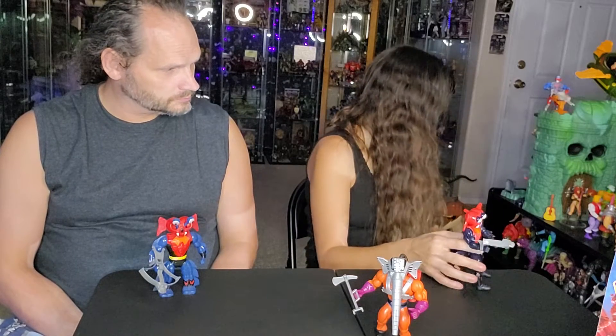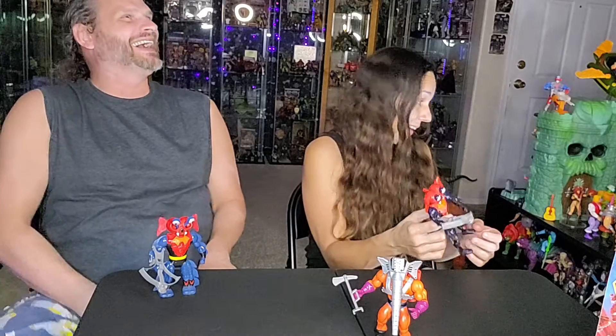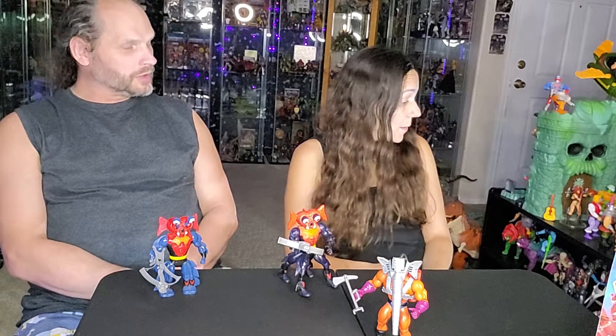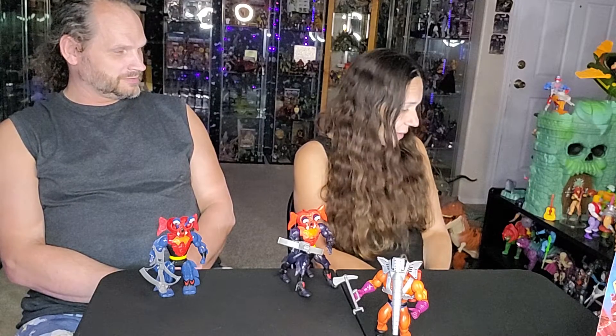He's going to have to sit over here with my other Masters figures. You're going to need to move your Transformers off of my Masters thing — they need to move out. I'll go put him with the Horde right now on the other side. So, very exciting — pretty much done with these guys.